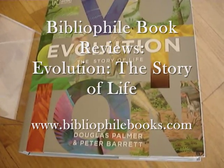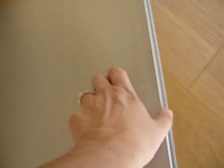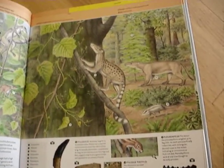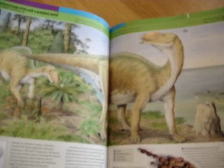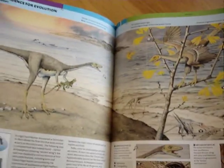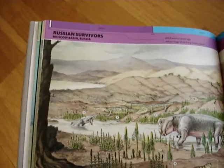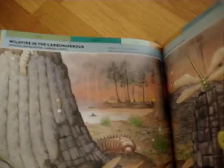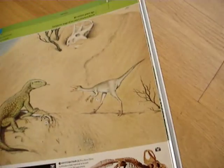Evolution: The Story of Life by Douglas Palmer and the famous natural history illustrator Peter Barrett. Published in association with the Natural History Museum in London, here is a stunning series of artworks grouped under various themes, together with some real gatefold pages, which I shall show you, which pop out from the book.